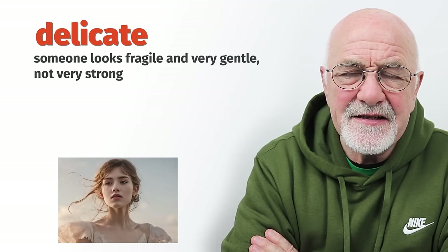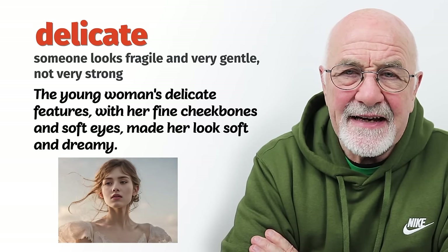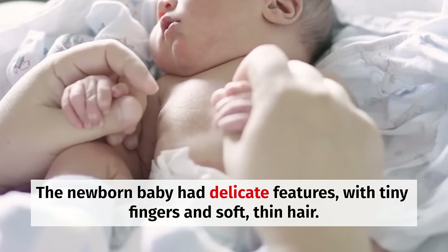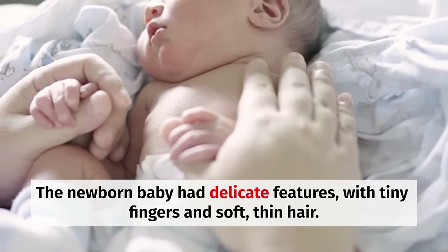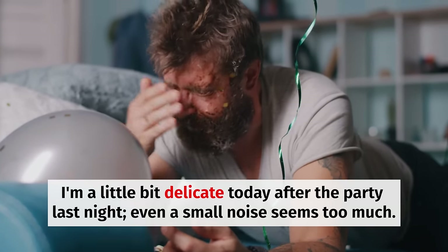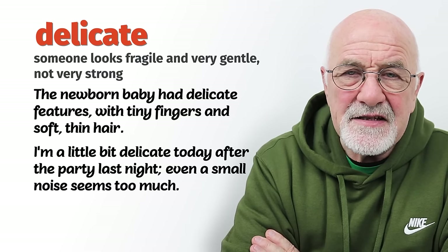Delicate is a little bit different because it doesn't really have anything to do with age — it has everything to do with shape, frame, and body mass. Somebody who's delicate just means they're not very strong. It can be permanent in the sense that somebody just didn't develop and has a delicate body, always sick or always breaking something. But you could also have a temporary version — someone who wakes up after a Christmas party might say, 'I'm a little bit delicate today.' In a permanent situation, it means their body isn't so strong.